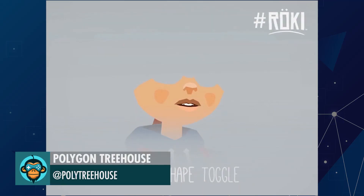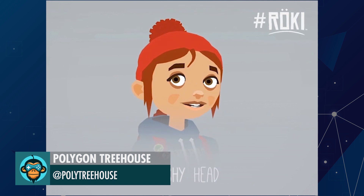Polygon Treehouse shared with me why they are great at facial animations and I am not.